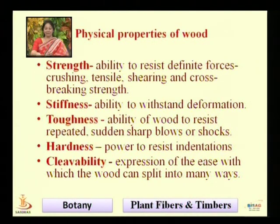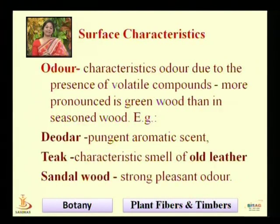These are the physical properties and surface characteristics of wood — referring to the appearance of the wood.